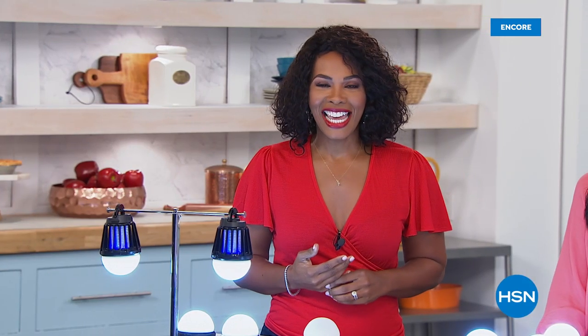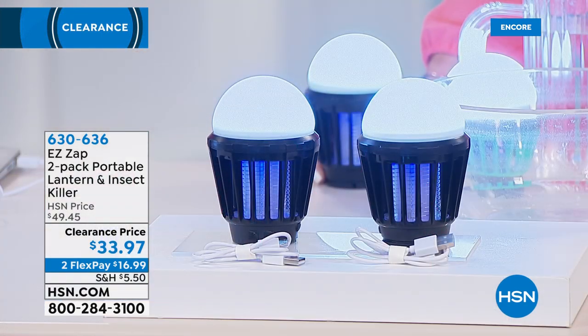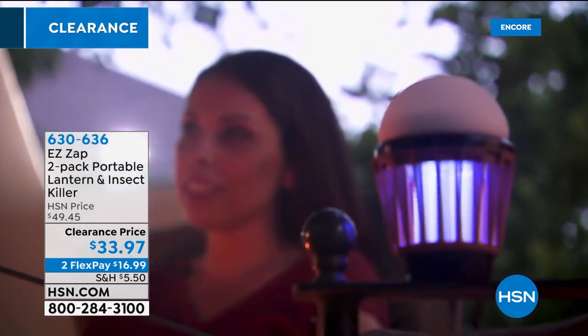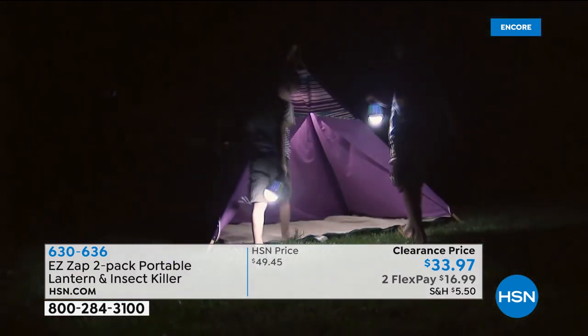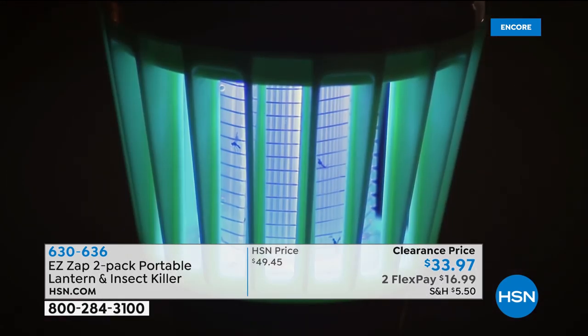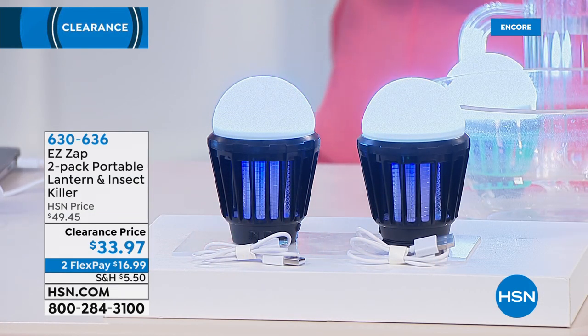For the rest of this hour and next hour we've got some really great things for your home at amazing clearance prices. What you see right here is called the Easy Zap — you're getting two of them. This is a portable lantern you can take anywhere; it's not hot so you don't have to worry about carrying it. It's also an insect killer because insects are attracted to the light, they come in and they don't go out. At a clearance price of $33.97 you get two, available in black.